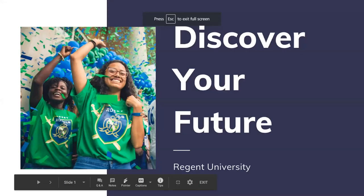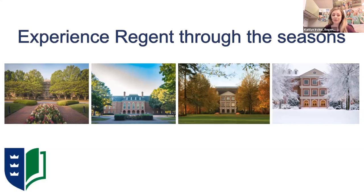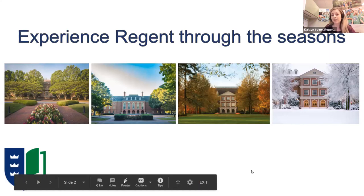Good evening, everyone. My name is Caitlin Irvin at Regent University, and tonight I'll talk about what your future could look like at Regent. We are a private Christian University located in Virginia Beach, Virginia, surrounded by amazing Georgian-style architecture, brick walkways, and a beautiful wooded landscape. We are currently conducting individual in-person tours, or you can take our virtual tour available on our website.